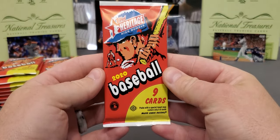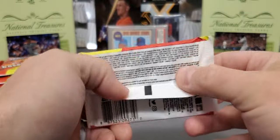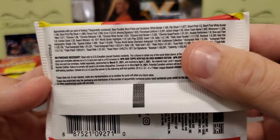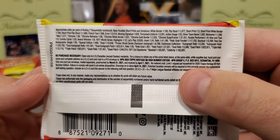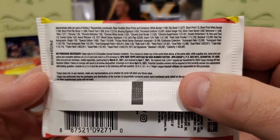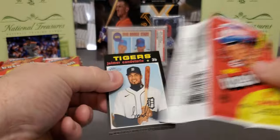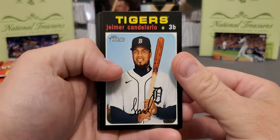A lot of people didn't really care for this release. Looking at the odds, just like any other Heritage release, you've got the action variations — and if you look right here, one in 53, right above my thumb — you know what that tells me? They printed a lot of it. They are pumping these print runs up. You used to get an action narrow variation about one per box; now it's about one every other box.